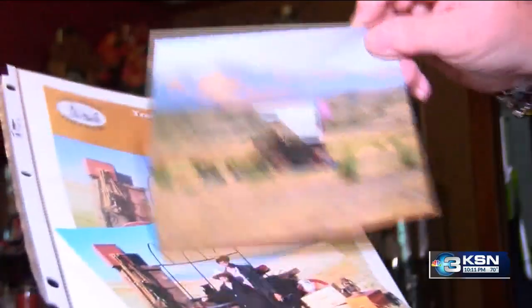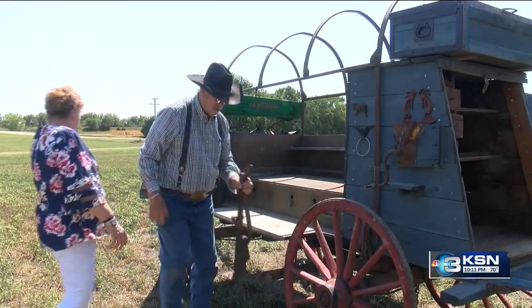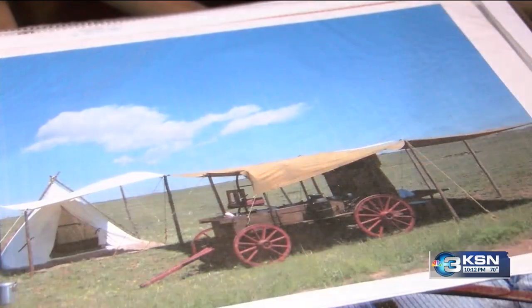They did it while preserving history through their outfits and items used to serve people. They've done a lot of western movie sets, family reunions, and birthday parties.